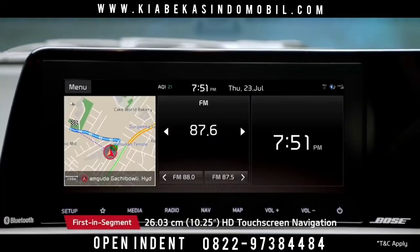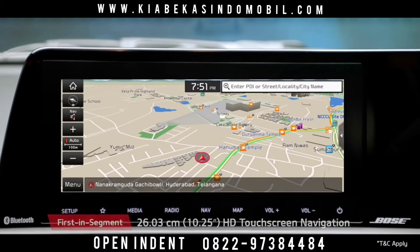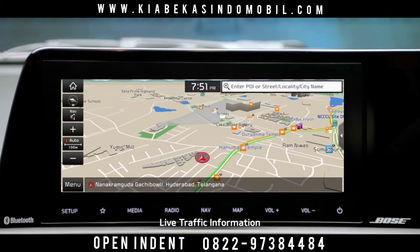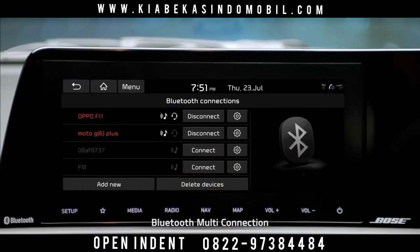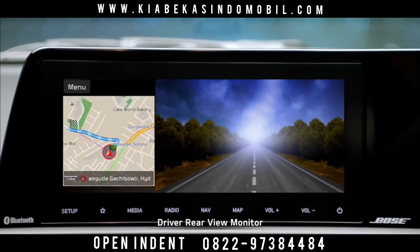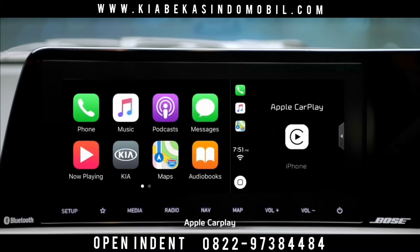The segment-best 10.25-inch HD touchscreen navigation offers inbuilt live traffic information to help you find the best route. The infotainment system is loaded with features like Bluetooth multi-connection, driving rear view monitor, Android Auto, and Apple CarPlay.